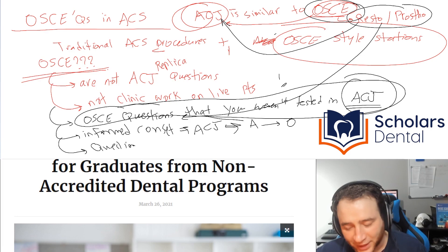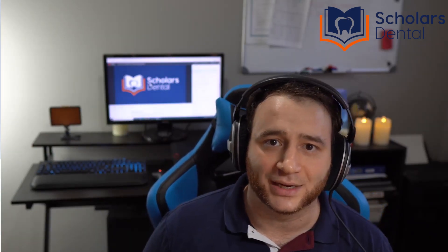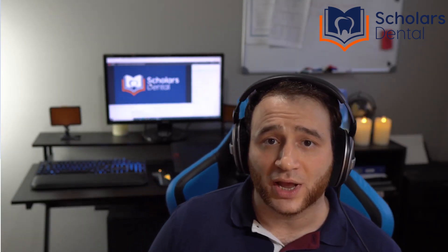That's it for the video. If you're looking for help with basic sciences for dentistry and you're not taking our full course, remember to check out our basic science book published on Amazon. It'll help you with basic science in any dental board exam. We also have our basic science online course published on Udemy.